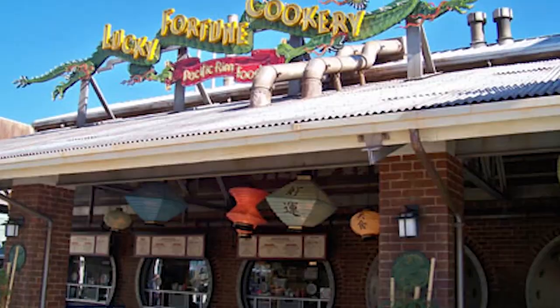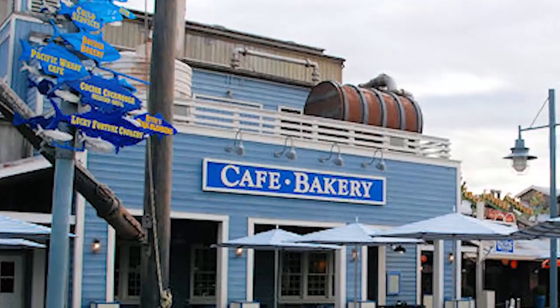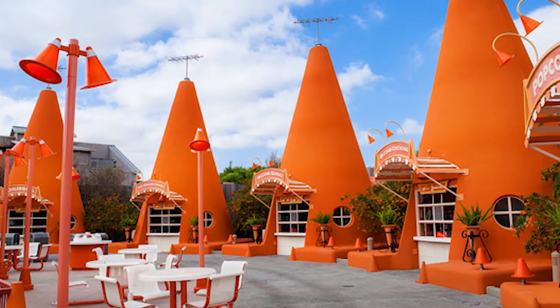For quick service in DCA, I like anything on the Pacific Wharf — that includes Cocina Cucamonga for Mexican food, Lucky Fortune Cookery for Chinese food, and the Pacific Wharf Bakery which has bread bowls with soup or salads inside. It's also very close to Cars Land, which has my favorite spot for snacks in all of DCA: the Cozy Cone Motel. It's a series of different cones selling different things — churros, ice cream, chili cones, popcorn, everything you want — and it's all really unique compared to the rest of the park.